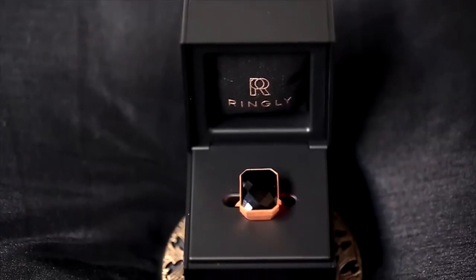The ring is from a brand called Ringly, and when it was unveiled last year it caused a lot of commotion among tech and fashion people.